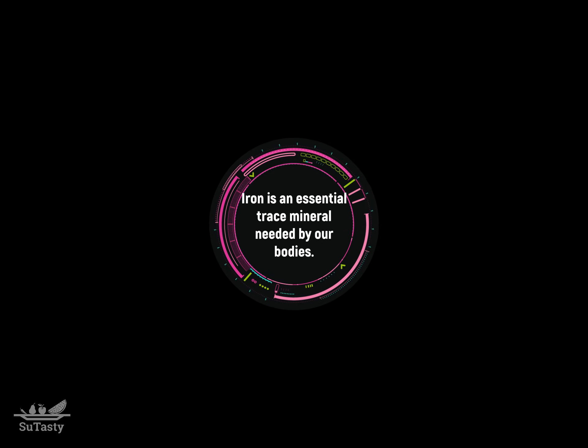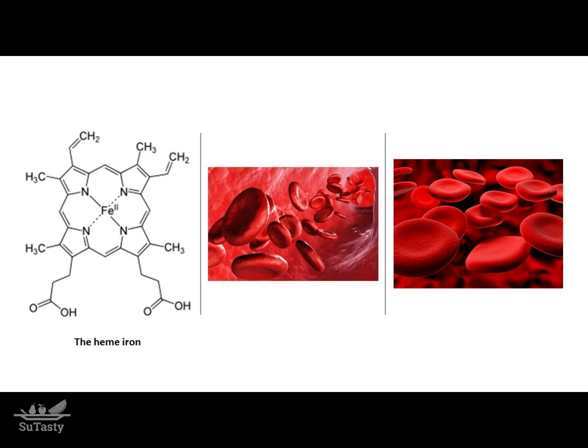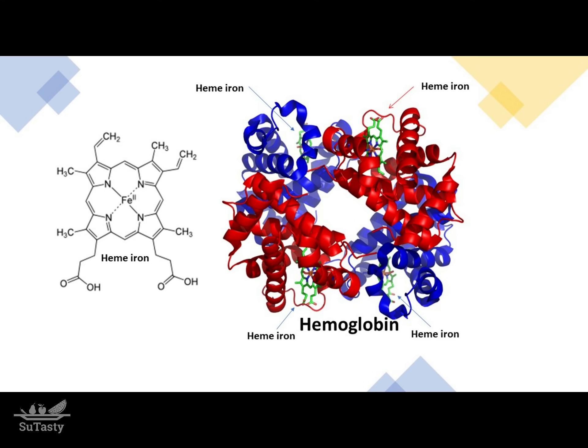Iron is a principal constituent of blood as an essential part of hemoglobin in red blood cells. Hemoglobin is the protein containing heme iron in the blood cells. About two-thirds of our body's iron is in hemoglobin. Iron exists in hemoglobin as a heme iron complex, which gives the blood its red color.